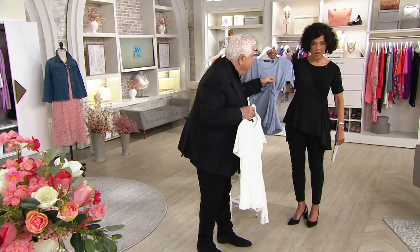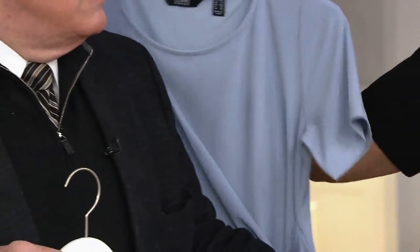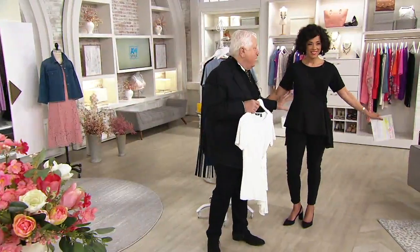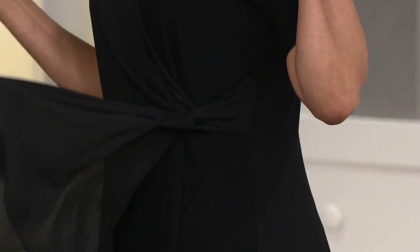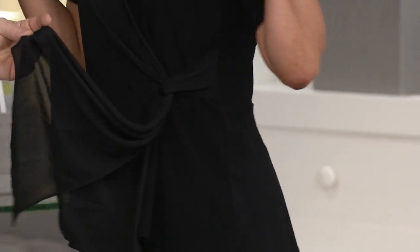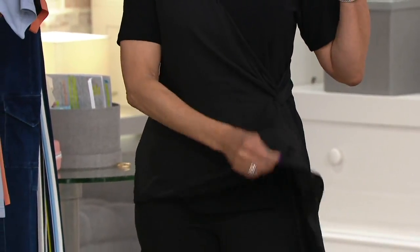Look at the drape — you don't have to do anything, this is all done for you. This is the most flattering right here. I love a side drape. It's caviar crepe with a little bit of a Georgette Chiffon overlay. It is on the money — it is the trend.